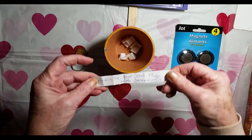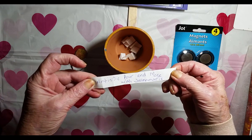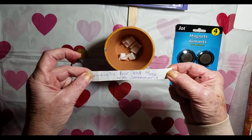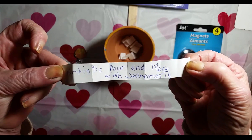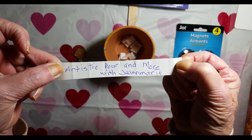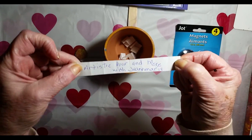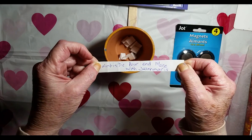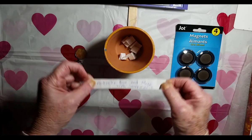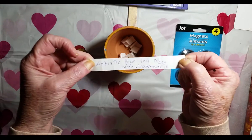Artistic Pores and More with Jean Marie! Can you see your name? You're the winner, lady! Congratulations! Please, in the description box...